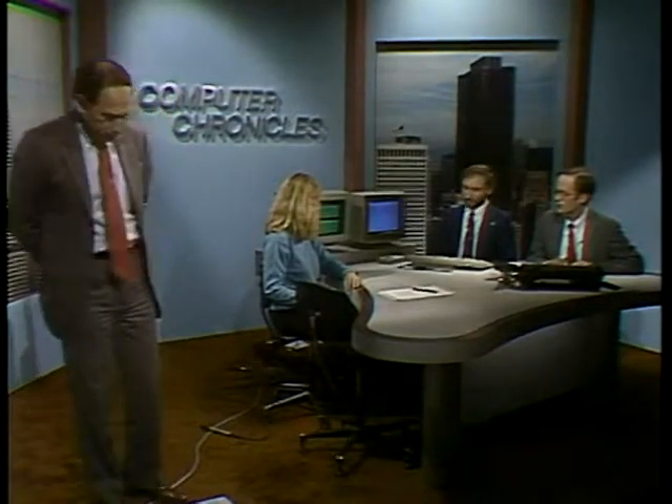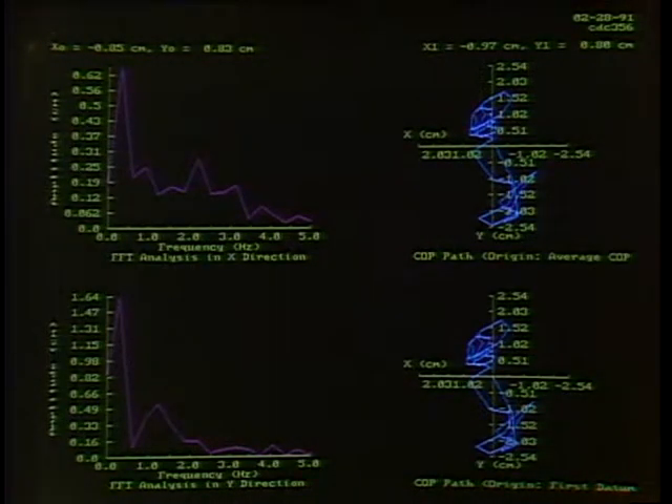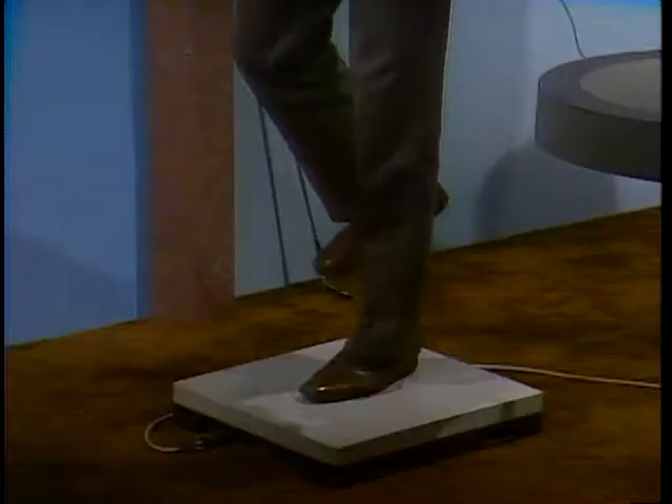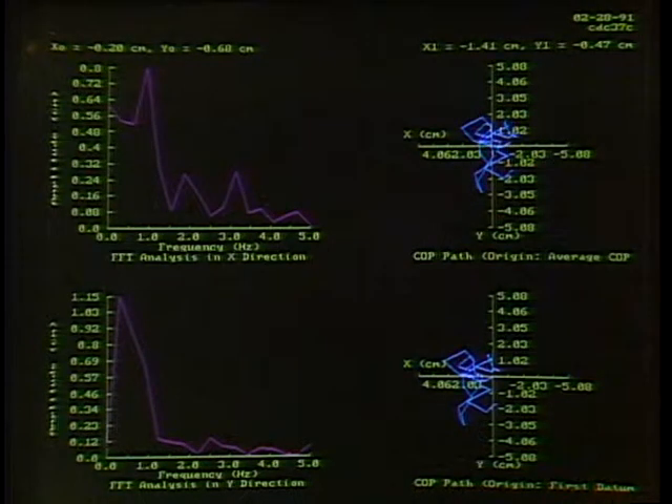For a stability test, standing on the platform with eyes open for five seconds measures center of pressure — about one and a half centimeters of sway. Standing on one foot with eyes closed is much harder and yields roughly four centimeters of sway, demonstrating how much your eyes affect balance. Sway is clinically important: the elderly sway more and face high risk of falling. Pharmaceuticals, alcohol, and even lead poisoning in children can all affect sway measurements.